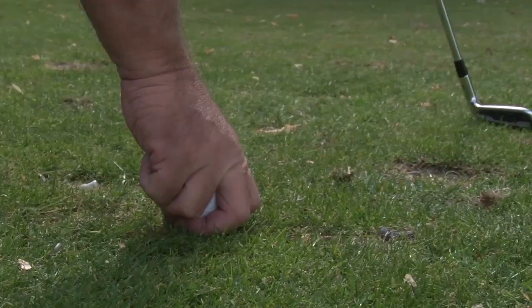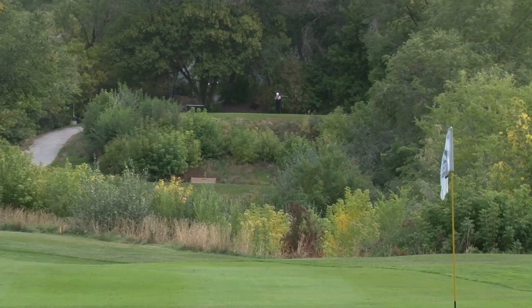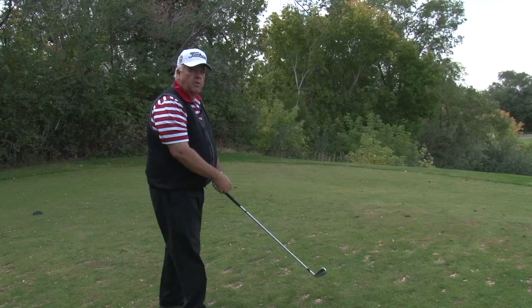This is a downhill par 3 with a carry over a barranca and Immigration Creek to a green that slopes right to left off the hillside. So I'll try to keep the ball more to the right side — if it bounces or rolls, it will carry to the left.